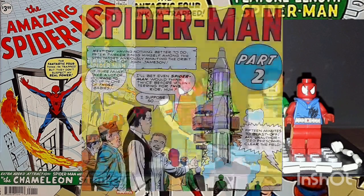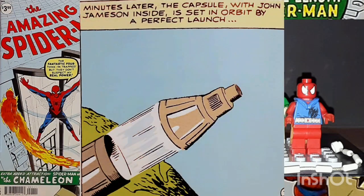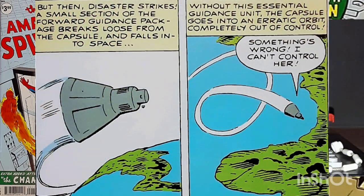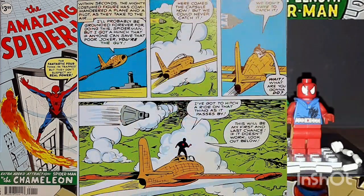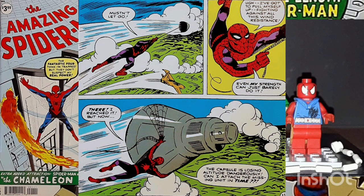The day of the launch finds Peter Parker at the launch site as an observer. The rocket takes off successfully, but a guidance system error causes it to go wildly off course and re-enter the atmosphere. Spider-Man appears and offers to replace the defective 24-3B guidance unit with a spare. Because there's no way for the military to get to the capsule in time, they allow Spider-Man to try. He commandeers an aircraft and pilot, and together they fly towards the space capsule's re-entry point. Although the capsule is falling fast, Spider-Man manages to get a hold of it with his webbing and climbs aboard. He quickly replaces the faulty guidance unit.